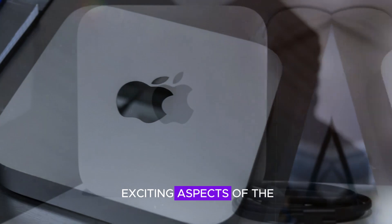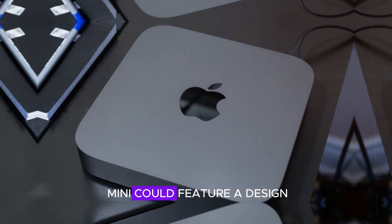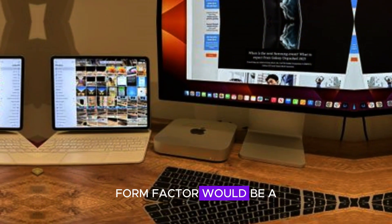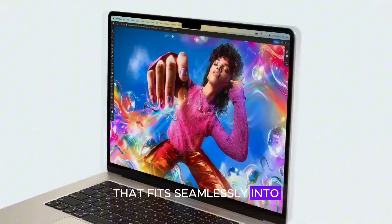One of the most exciting aspects of the rumored upgrade is the new design. The upcoming M4 Mac Mini could feature a design very similar to the Apple TV. This sleek, compact form factor would be a significant departure from the current model, offering a modern and stylish look that fits seamlessly into any workspace.